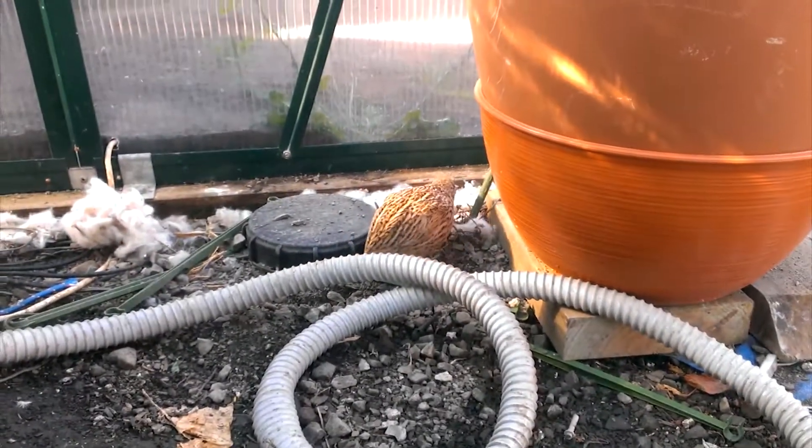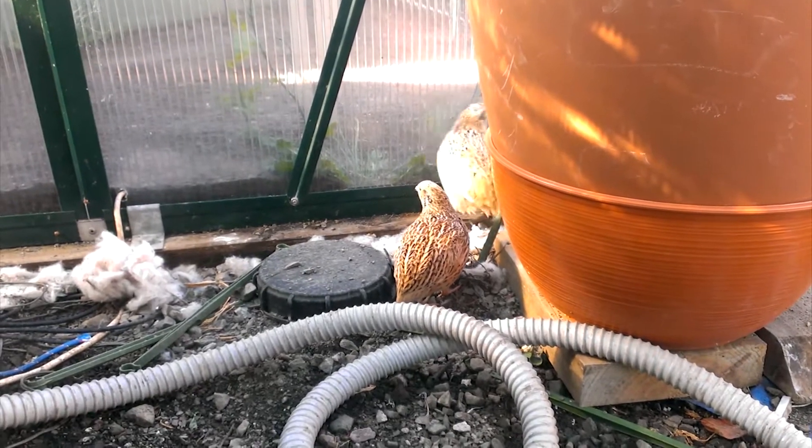These quail seem to be doing a really good job of keeping any slugs and snails out of here. Have a great week!